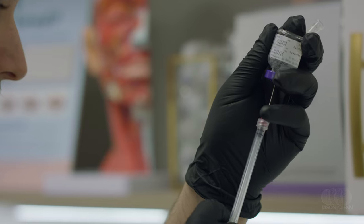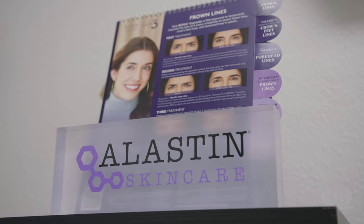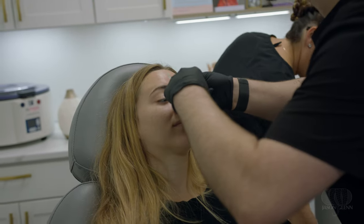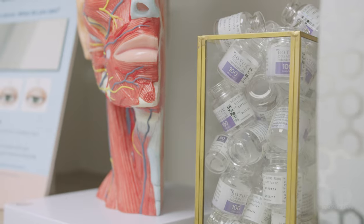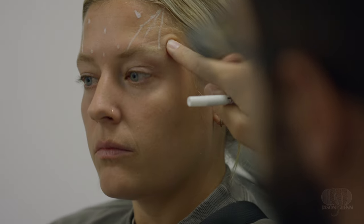My name is Tyler. I'm an aesthetic nurse injector. Here in the clinic we provide multiple services like Botox, dermal fillers, skin resurfacing, laser, and sclerotherapy for spider veins. Botox relaxes the muscles so you can't get angry, you can't get surprised — you smile but you don't have crow's feet.